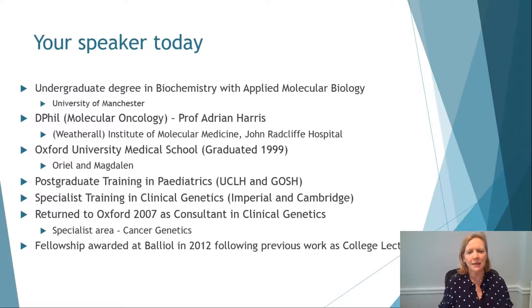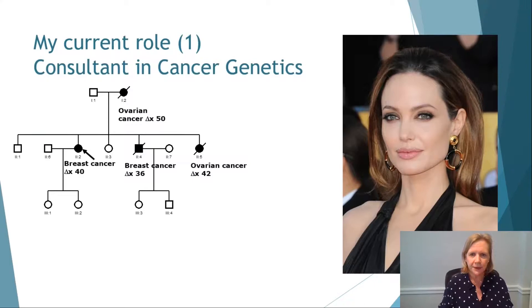Many of you will not have met me, so I'll spend a slide introducing myself. I started life at the University of Manchester where I did an undergraduate degree in biochemistry. I then came to Oxford to do my DPhil in what was then the Institute of Molecular Medicine, now known as the WIM. I then went to medical school, graduating in 1999. I was at Oriel and then at Magdalen. After graduating, I undertook postgrad training in paediatrics in London, then continued specialist training in clinical genetics, before moving to Cambridge for further training in cancer genetics. I returned to Oxford in 2007 as a consultant in clinical genetics specialising in cancer genetics, and was awarded my fellowship here in Balliol in 2012, having worked as a college lecturer here for several years.